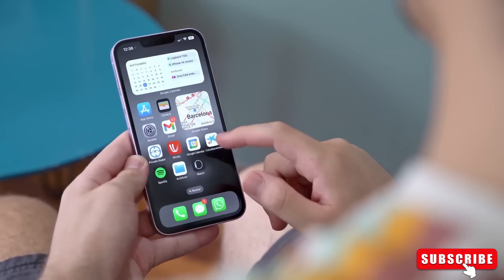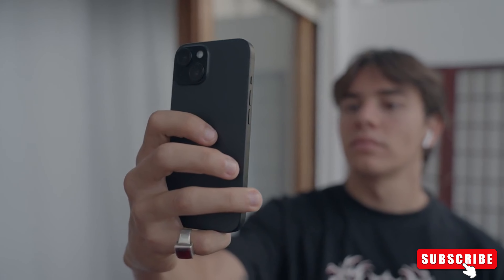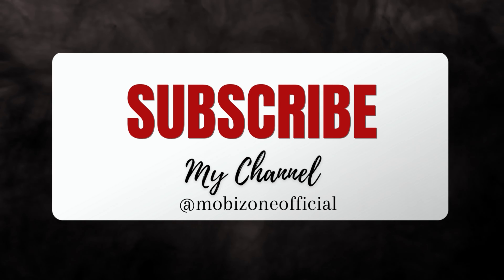What are your thoughts on the iPhone SE 4 and the rumored features? Are you excited about the potential upgrades? Drop your comments down below. Don't forget to give this video a thumbs up if you enjoyed it and subscribe for more tech content. Thanks for joining us today on MobiZone, and we'll catch you in the next one.